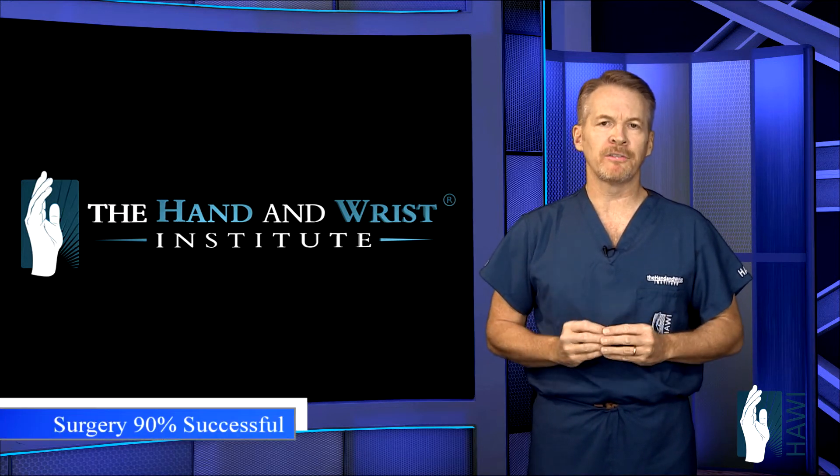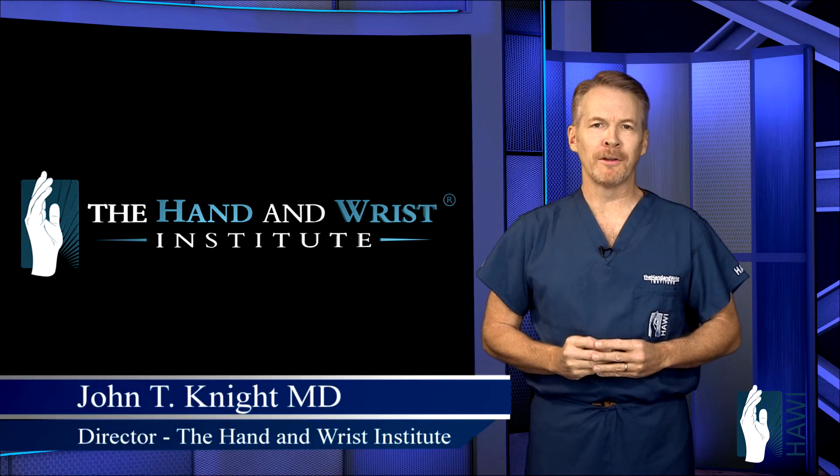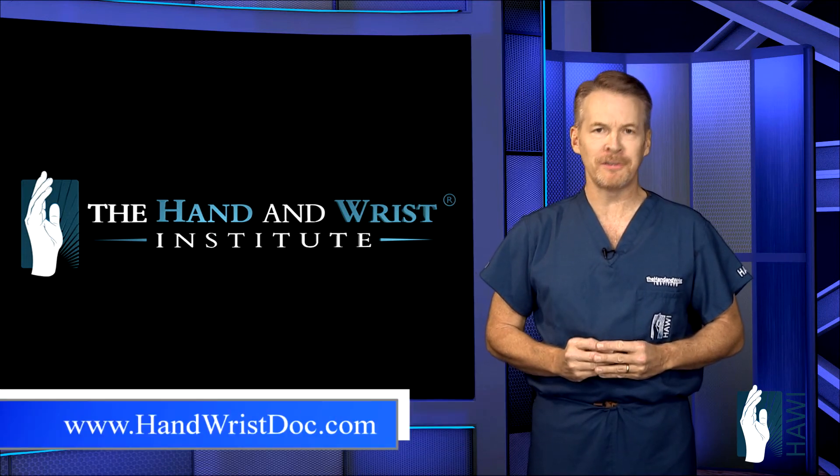There's a 90% success rate with this type of surgery. For more on this condition and many other conditions, please check out our website.